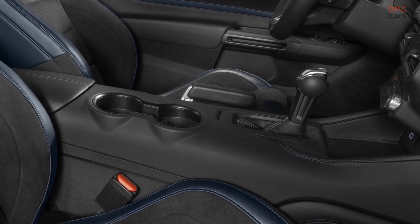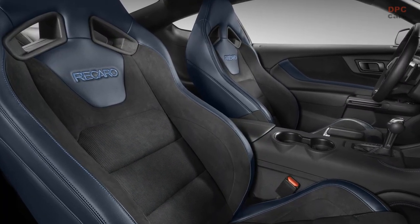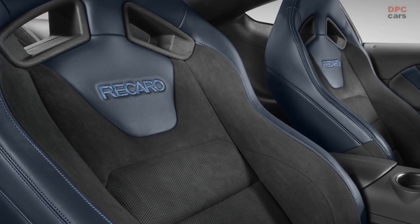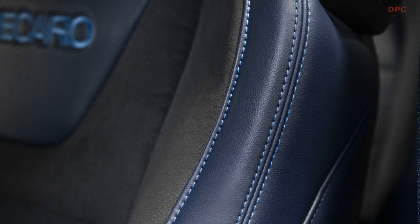For an even sportier look, the Mustang Dark Horse appearance package includes specially bolstered Recaro Performance seats in deep indigo blue, with bright indigo blue accent stitching and black Dynamica suede for improved grip. The blue theme continues with deep indigo blue seat belts and distinctive seat perforations with blue accents.